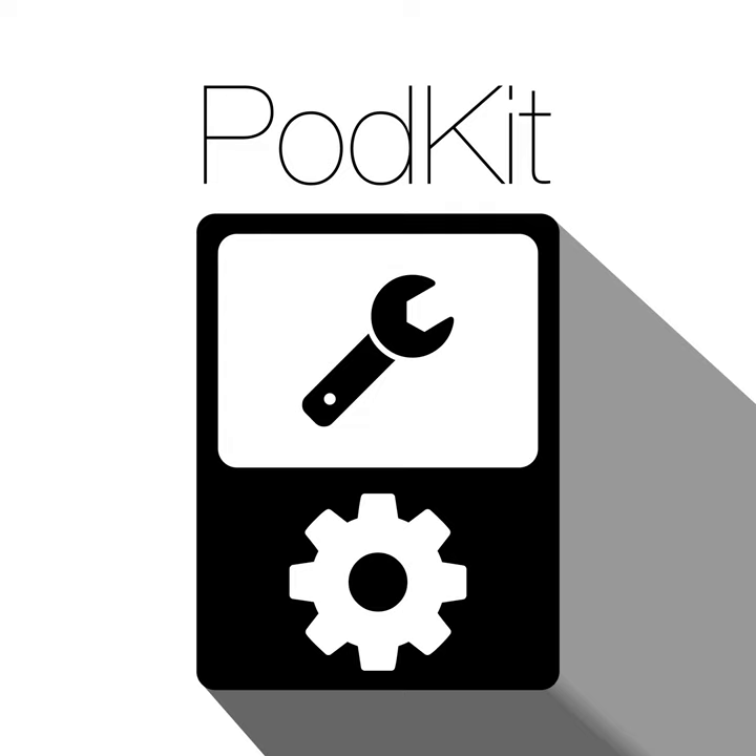This is PodKit episode 53, recorded on Sunday November 24th, 2019. This episode of PodKit is hosted by Brandon Johnson, Brian Mitchell, and Ryan Rampersett. Show notes are available at thenexus.tv/pk53.